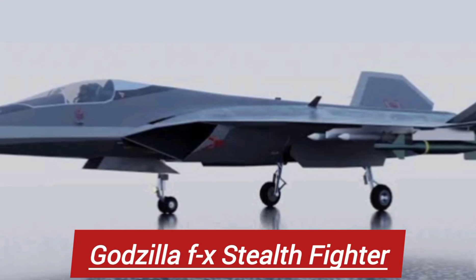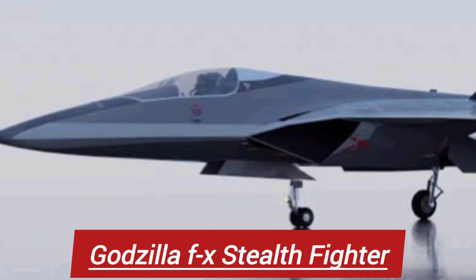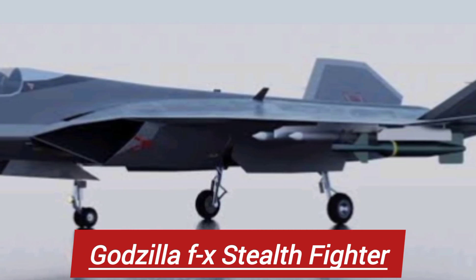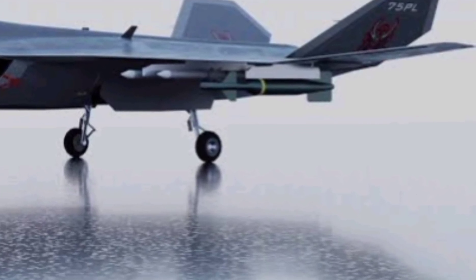In a world where aerial dominance defines national power, Japan is taking a giant leap forward, introducing the F-3 FX, also known as the Godzilla Fighter Jet — a name that reflects both its Japanese roots and its colossal capabilities. This isn't just another stealth jet; this is Japan's answer to the future of air combat.